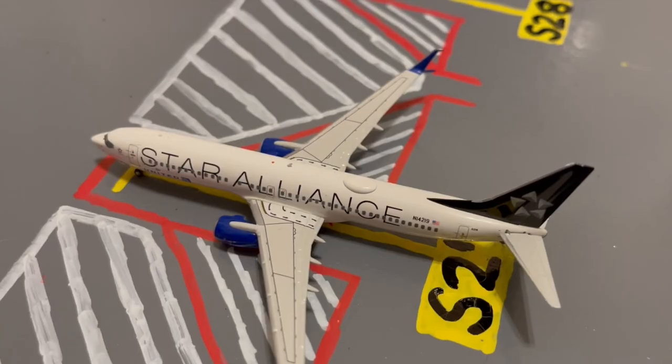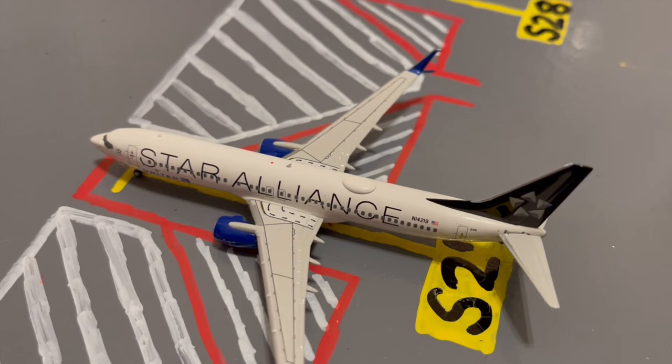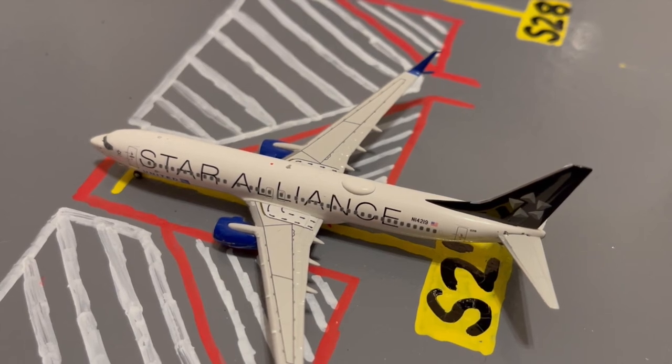Here at gate S27 or Sierra 27, we have this United Star Alliance 737-800. Earlier today he came in from Raleigh-Durham, and later today he'll be loading up passengers for a flight out to Portland.